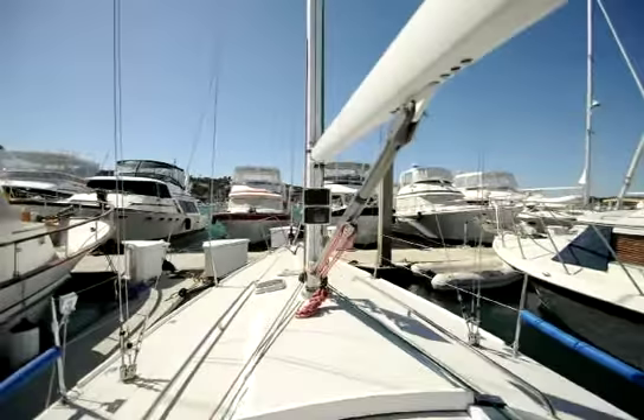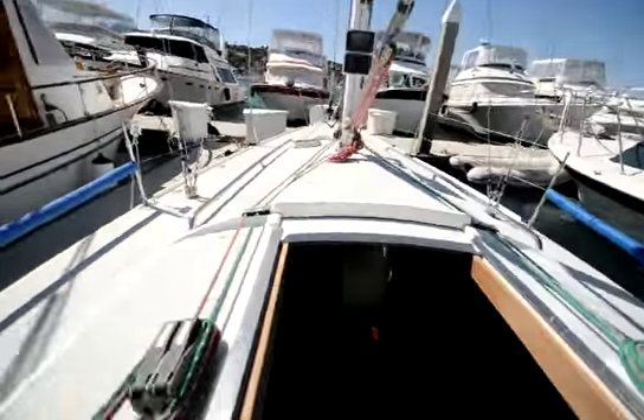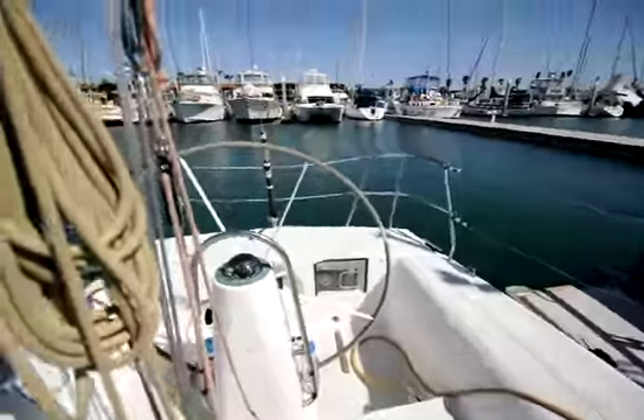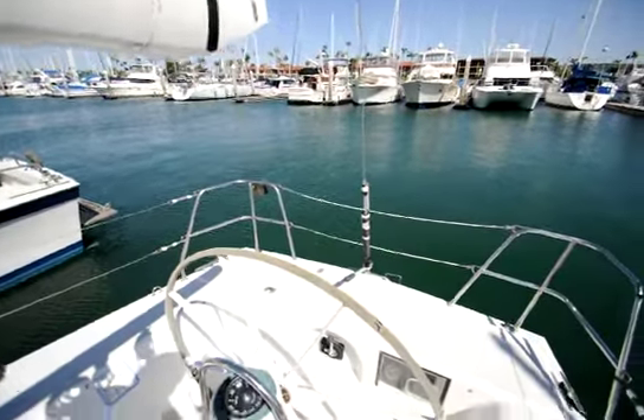Tons of sails, lots of new sails — some of the sails only have five or six days on them. Massive kept boat, ready to race. Hydraulic nav tech, or sail tech, backstay adjuster.